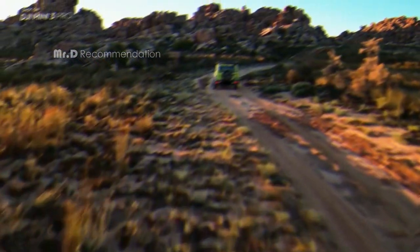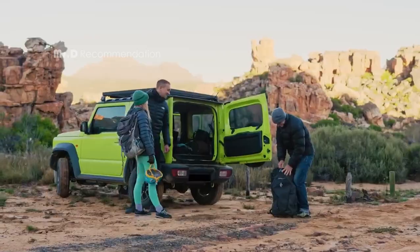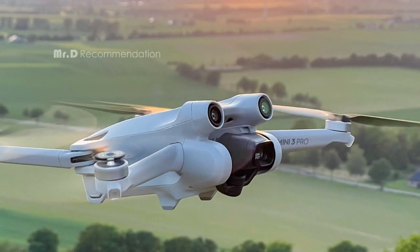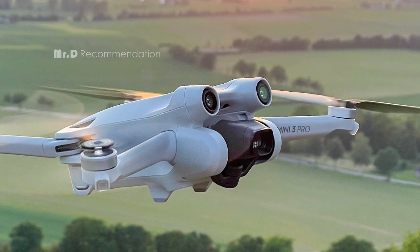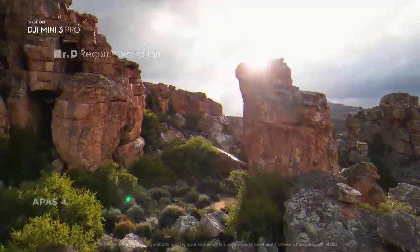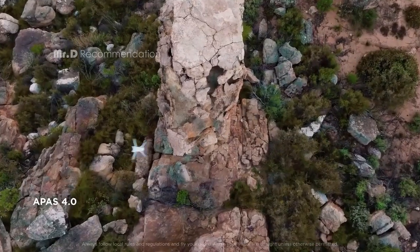The DJI Mini 3 Pro drone is a must-have for anyone who loves aerial photography and social media. With its lightweight design, advanced camera system, and intelligent features, it's the perfect drone for all types of users. I highly recommend it and I'm sure you won't be disappointed.